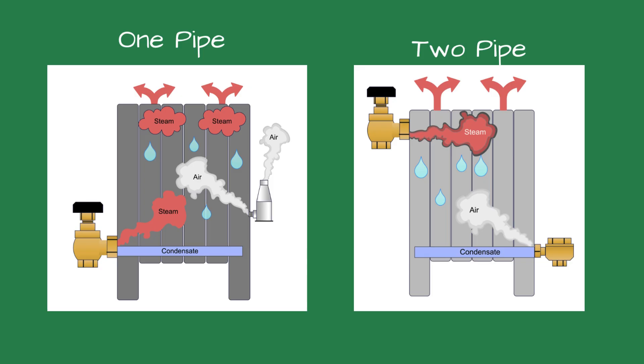When the steam reaches the radiator, it fills the hollow space inside. The hot vapor contacts the cooler metal walls of the radiator, transferring heat and warming the room. As the radiator gives up its energy, it condenses, turning back to water.